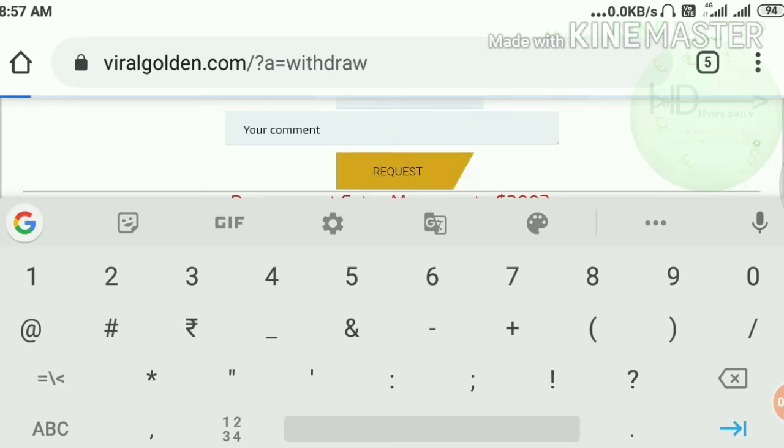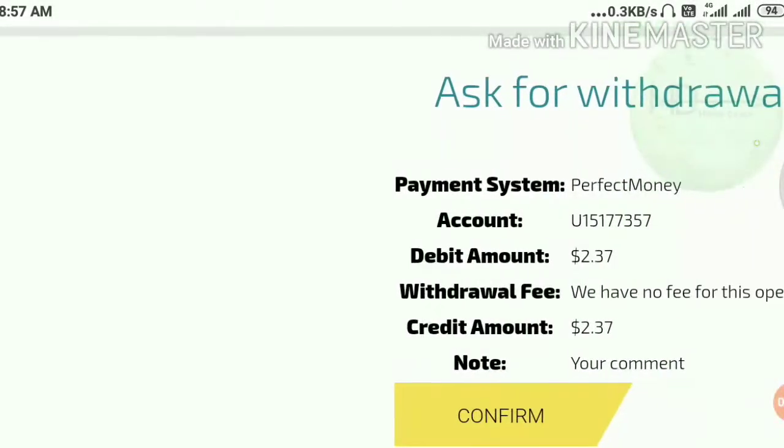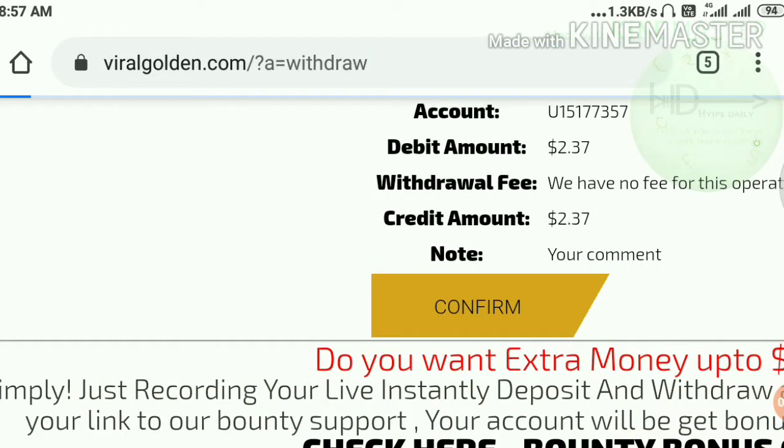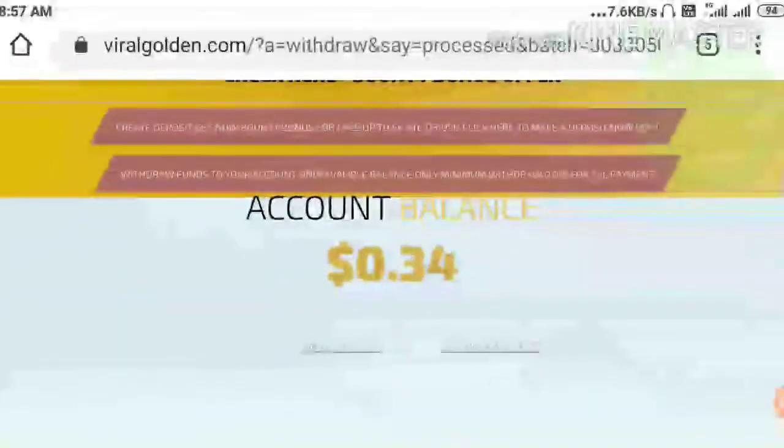This is $3.37. I applied the request here. They are asking me for a confirmation, so I just confirmed it, friends.